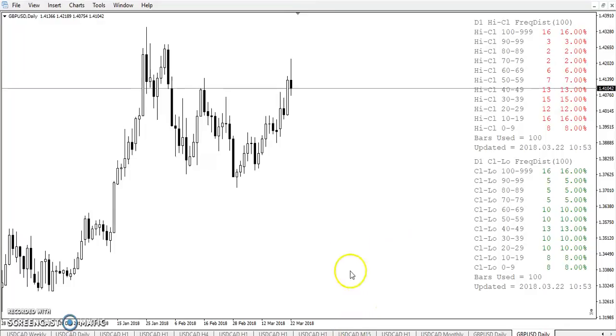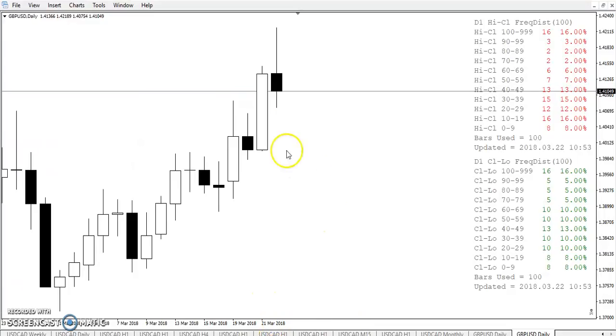Now let's look at the other frequency distribution: high minus close and close minus low. We take this candle here — you take the high minus the close, how many pips? You take the low, minus the close, how many pips? This is the rat zone, and we put the rat zone at 20. Here you can see 8 and 8, that's 16. So out of the last 100 days, 16 times the close didn't come out of the rat zone.